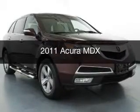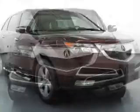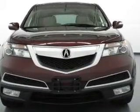This is a used 2011 Acura MDX, powered by all-wheel drive, a 3.7-liter, 6-cylinder engine, and a 6-speed automatic transmission.